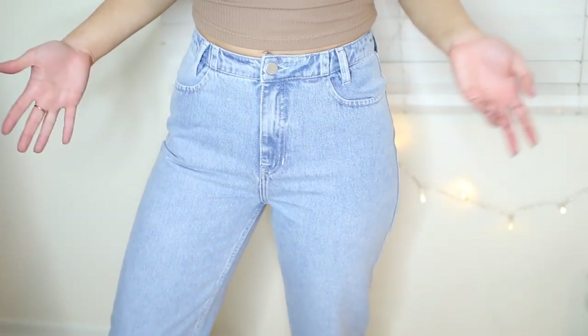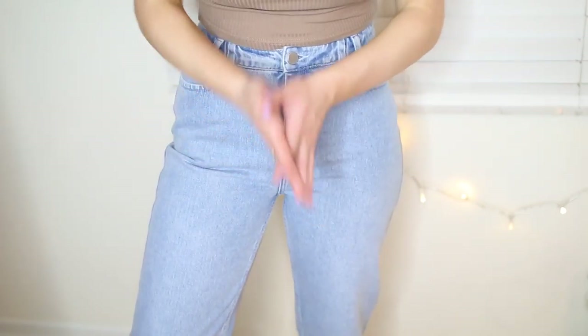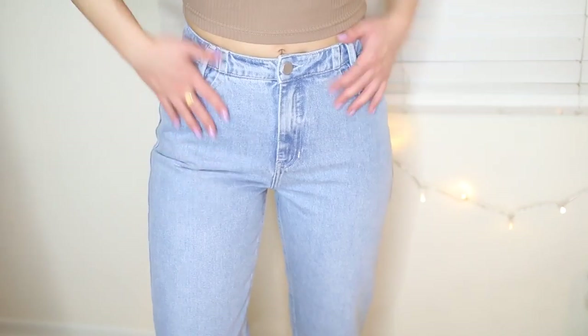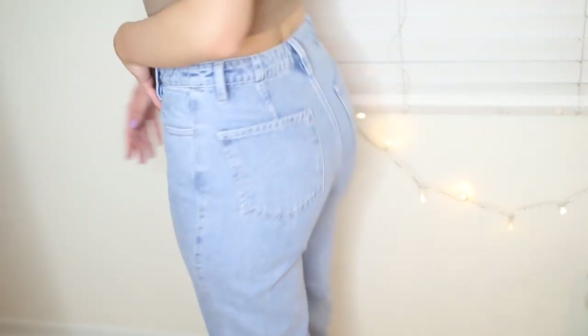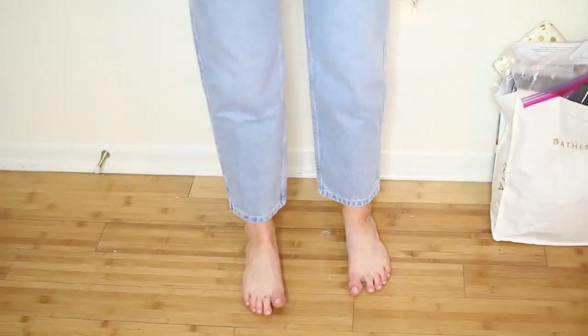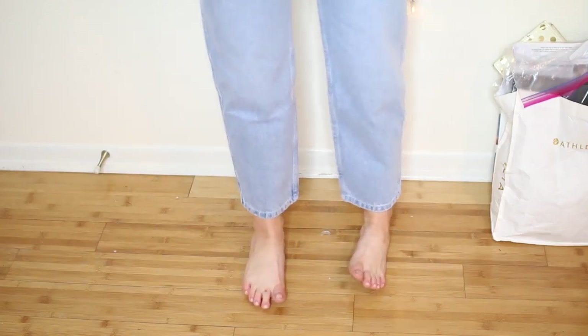Also from NAKD.com, I got these high-rise boyfriend-ish, mom-ish jeans. I've been wanting a pair forever and I haven't been able to find a pair that fit me the right way. I really like the way these fit and they're just a light wash. I just don't have any that literally don't have rips. This is what they look like — I really, really like them. I feel very trendy in them. They're kind of more of a straight leg, so if I wanted to I could roll them up a little bit or just leave them for more of a loose fit.